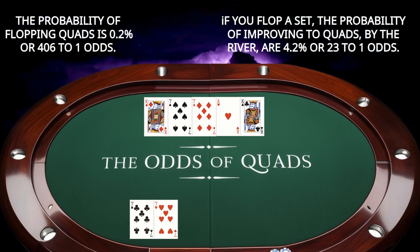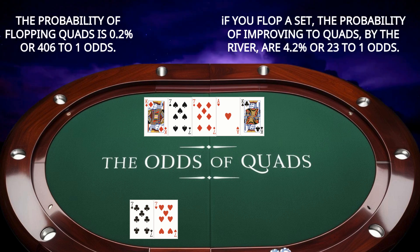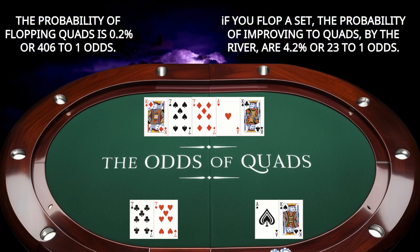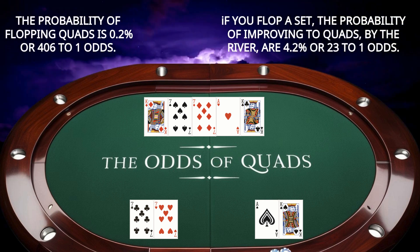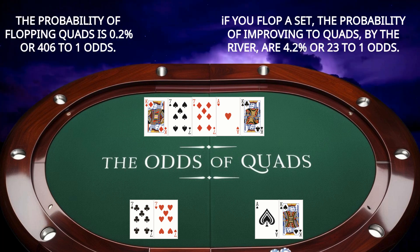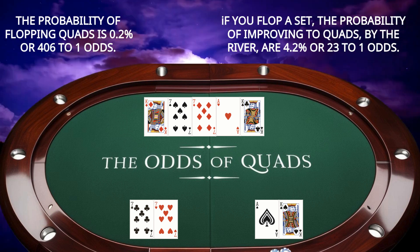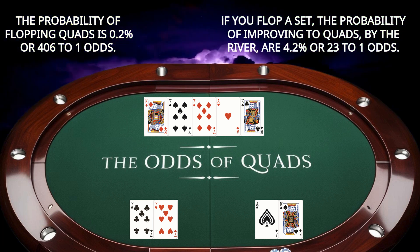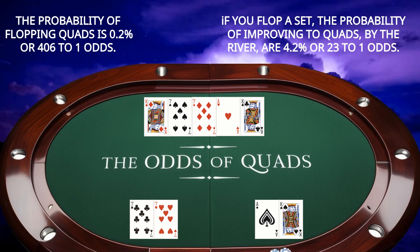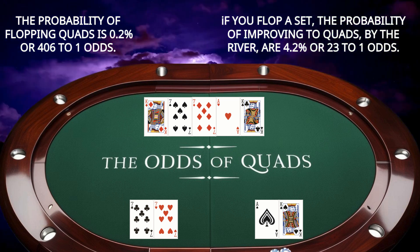Let's say the board is king of diamonds, seven of spades, seven of diamonds, ace of hearts, and king of clubs, and you hold ace of spades and king of spades. You have a full house — kings full of aces. While this is a strong hand, you need to consider the possibility that another player holds quads, such as pocket sevens. This is where combinatorics, hand reading, and betting patterns are vital. There is only one possible combination of pocket sevens remaining — the seven of clubs and the seven of hearts — making it highly unlikely, but not impossible, for another player to hold quads.